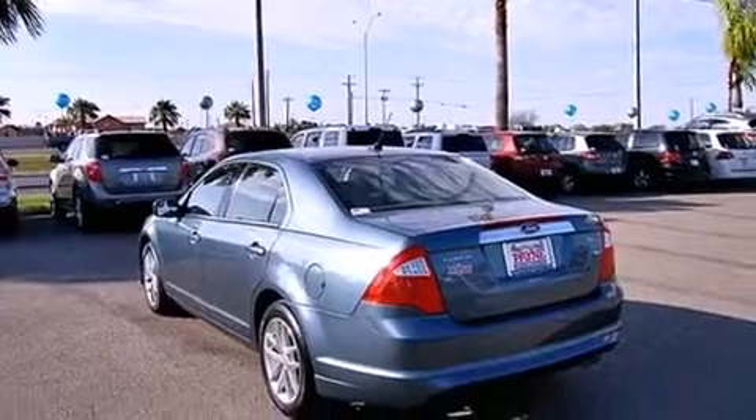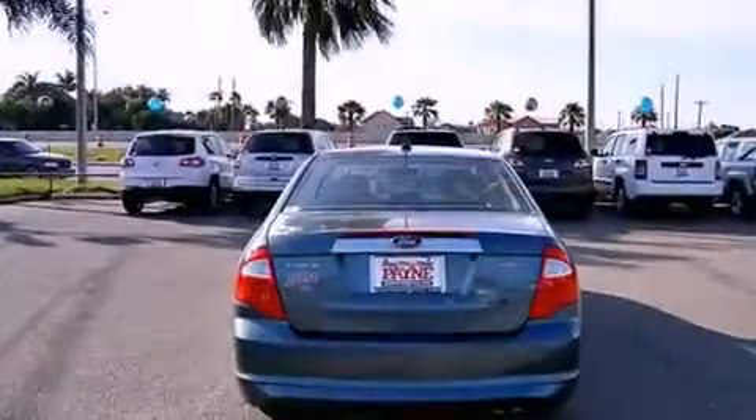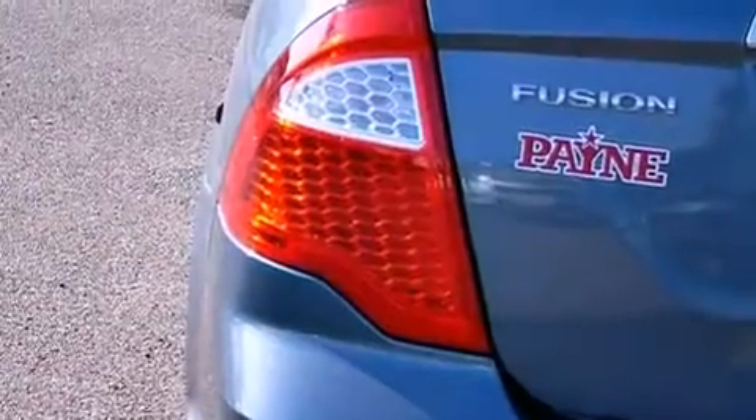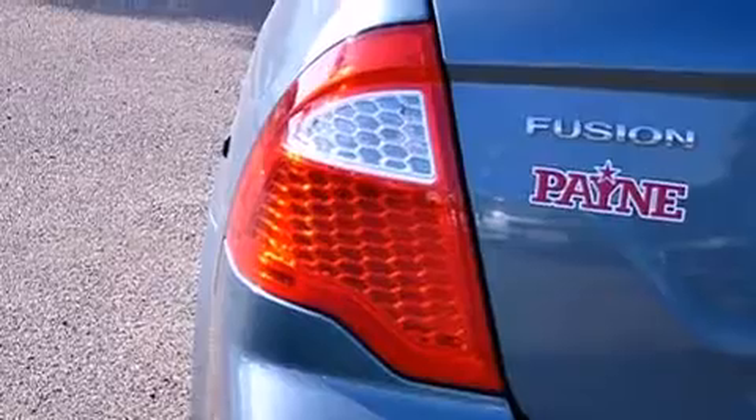Features include heated seats, Bluetooth cell phone integration, cruise control, leather seats, side curtain airbags, and air conditioning with automatic climate control.